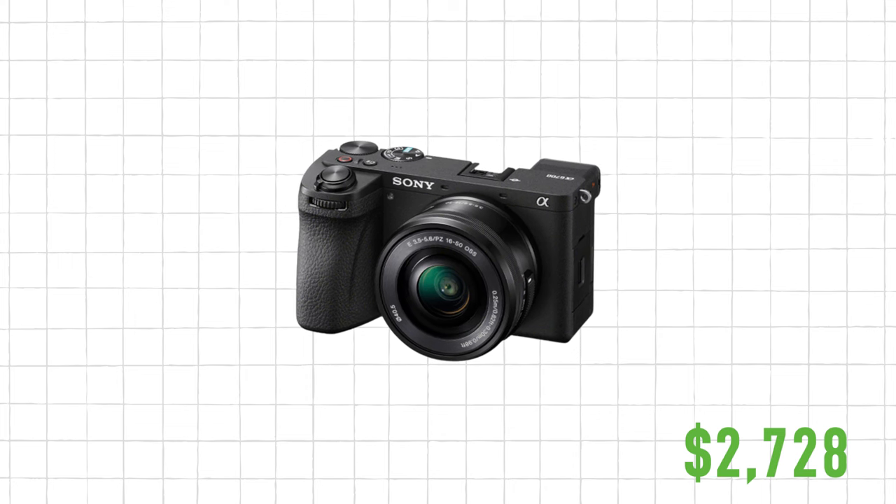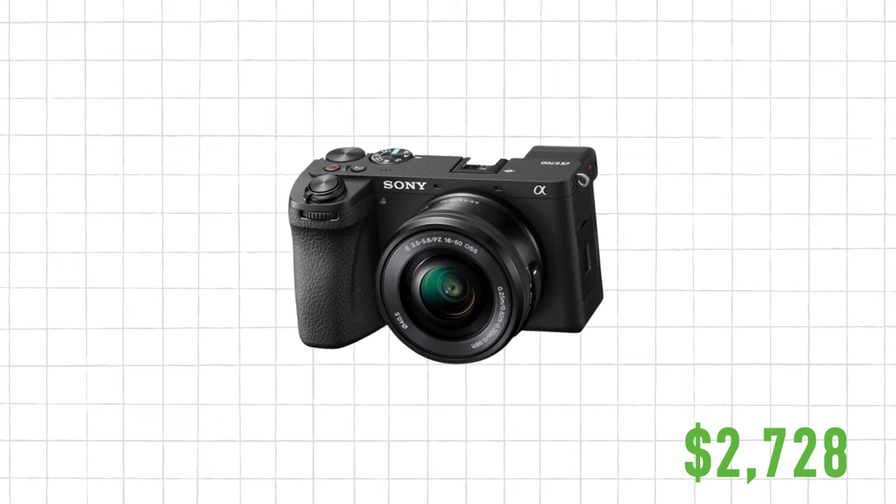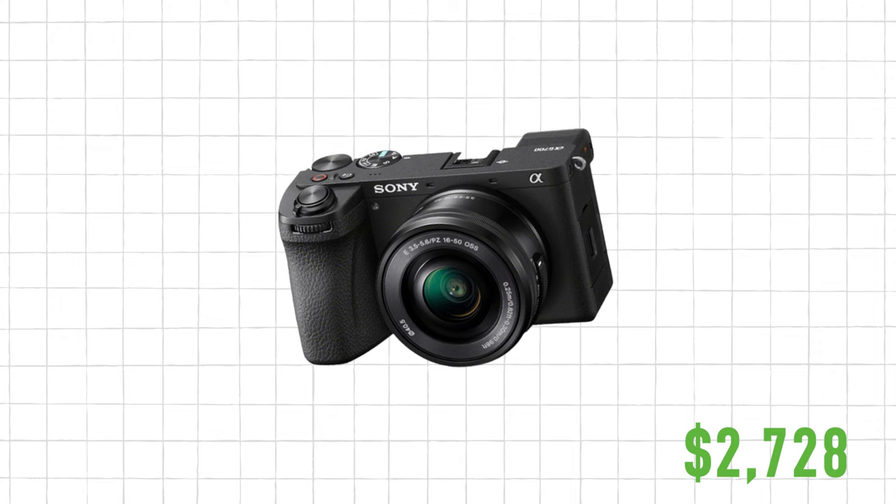I recommend the Sony a6700 with the 16 to 50 millimeter lens, and you'll also need a tripod for this. For editing, DaVinci Resolve is free — it's a free editing software that a lot of people are starting to switch to, and I recommend it for your editing software.